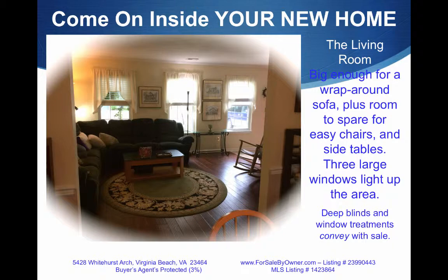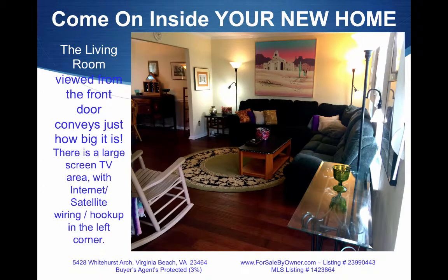The living room is big enough for a wraparound sofa plus room to spare for easy chairs and side tables. The living room is big!